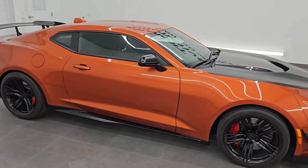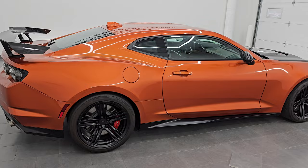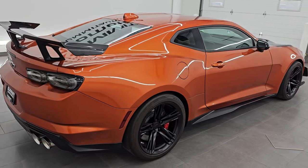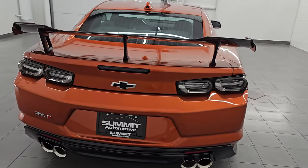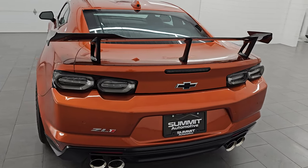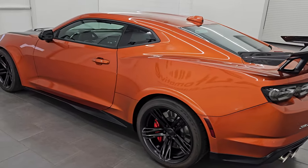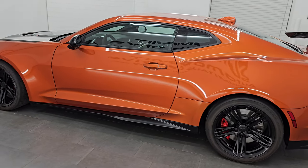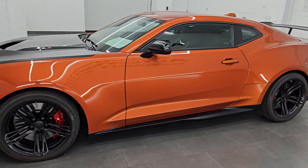Hey, this is Brett. Hope everybody's having a great day out there today. I am super excited to go over this 2022 Chevrolet Camaro ZL1 1LE with the Extreme Track Pack. This is stock number 14852Z. I am here at Summit Automotive in Fond du Lac, Wisconsin — your new and used sports car headquarters.